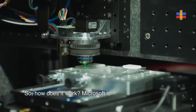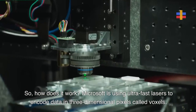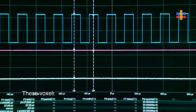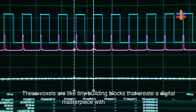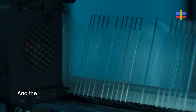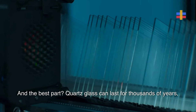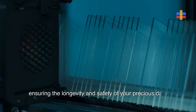So, how does it work? Microsoft is using ultra-fast lasers to encode data in three-dimensional pixels called voxels. These voxels are like tiny building blocks that create a digital masterpiece within the glass. And the best part? Quartz glass can last for thousands of years, ensuring the longevity and safety of your precious data.